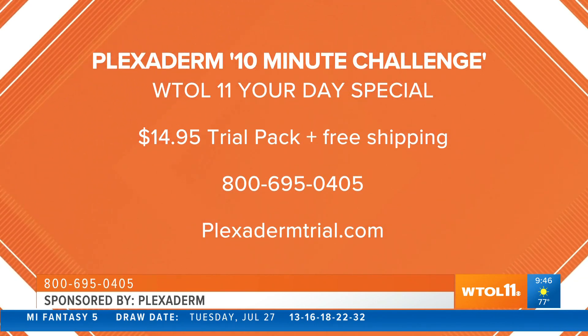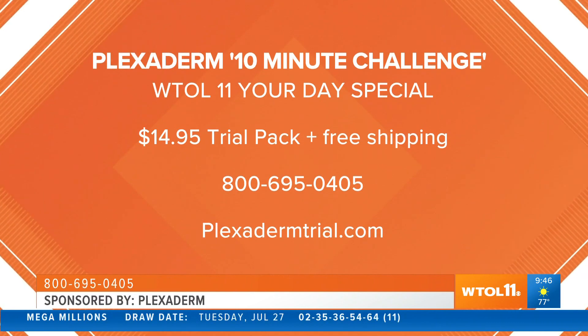You can see that information — the phone number and the website — on your screen along with that deal. Amy, thank you for joining us this morning.